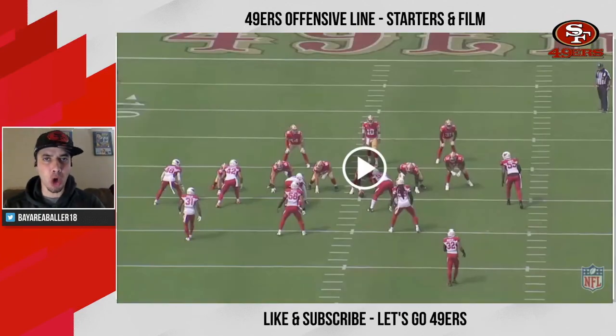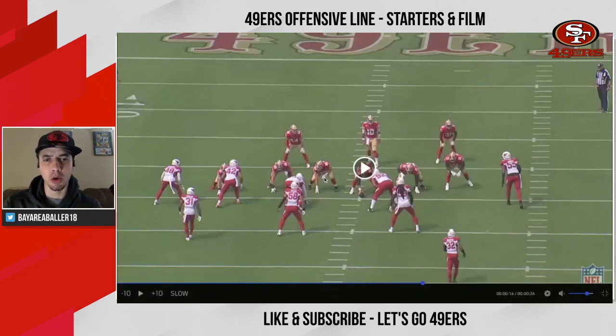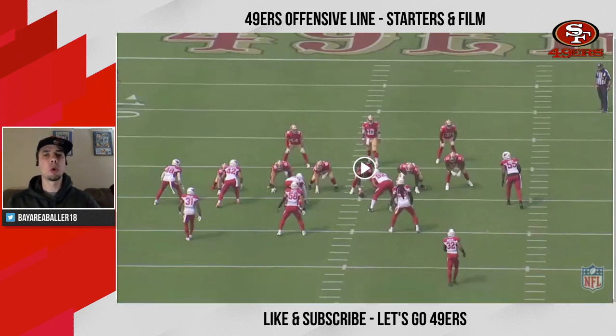Next up, we're going to look at projected starting right guard Daniel Brunskill. In 2020, Brunskill had a pass block grade of 49.2 and a run block grade of 65.6, for an overall grade of 61.7 per PFF. Brunskill signed a one-year deal — he's making a little south of a million. He's going to have to compete for the job; whether they draft someone or sign another player, he's not being handed the keys to right guard. They've moved him around a ton early in his career — he's played tackle, center, and guard. Let's put him in one spot so he can really perfect his craft.